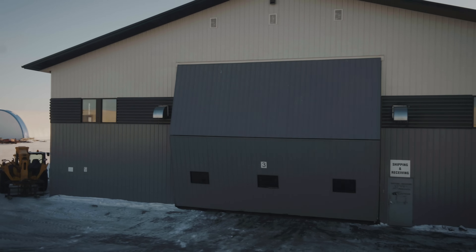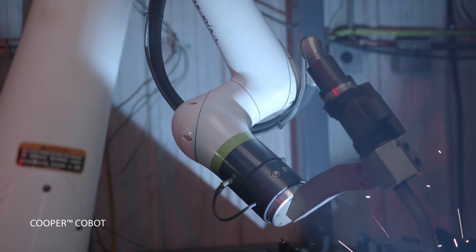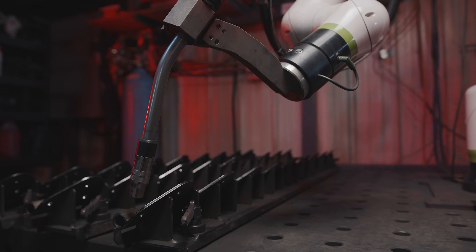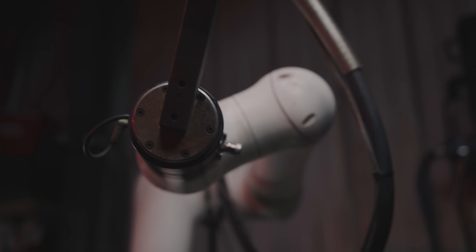Originally, our hinges used to be produced offshore, just based on the volume that we were doing, and there was just no way to bring that in-house. Once we looked into the cobot, that was the game-changer. Once we realized we could handle the welding reliably and consistently, we knew we could onshore our hinges instead.